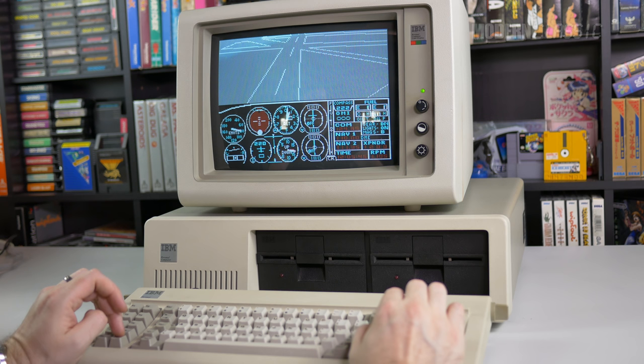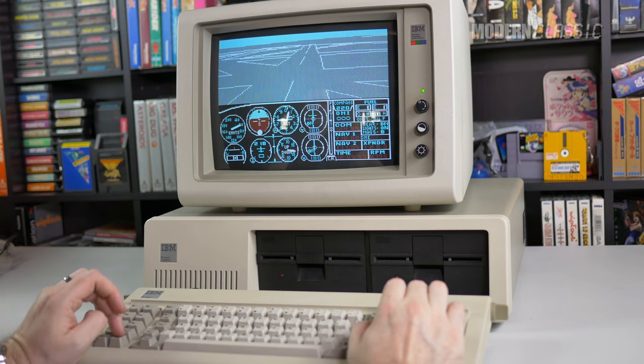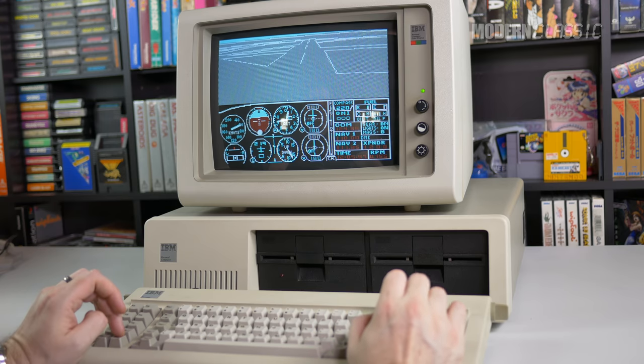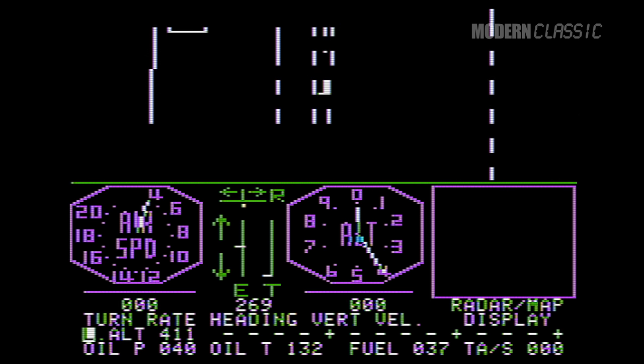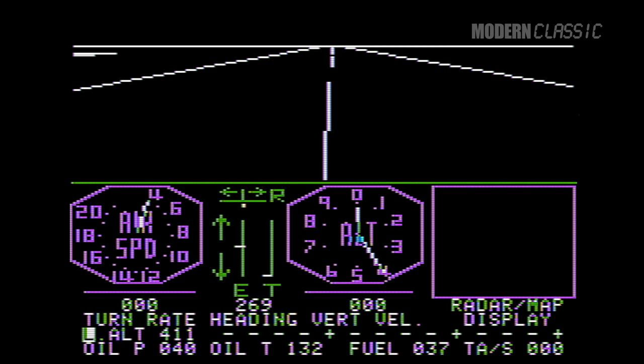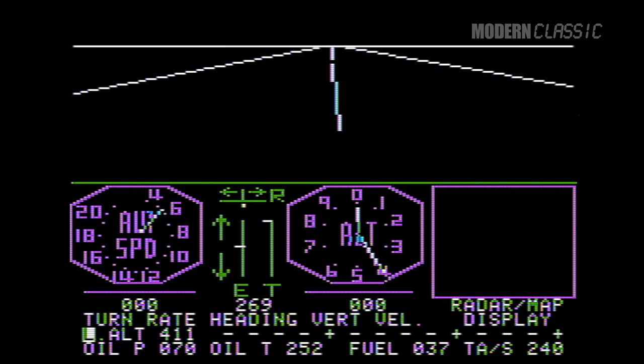First, a brief history of the venerable Microsoft Flight Simulator and my history with it. This is a series older than the PC itself, and it's probably responsible more than any other game for popularizing the simulation genre. The first flight simulator was developed by Bruce Artwick and sold under the Sublogic name. It was available on several computer platforms, but the release that probably popularized the original game more than any other was the Apple II version in 1979.